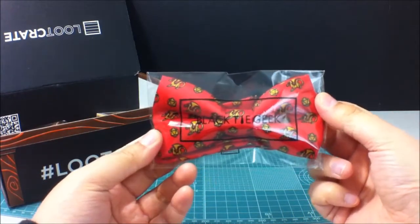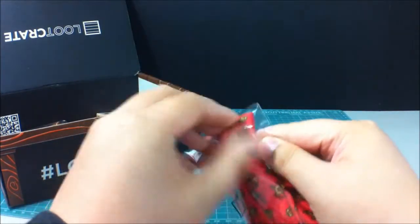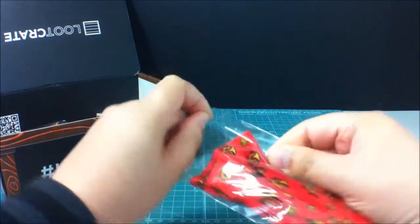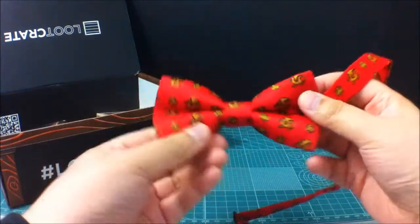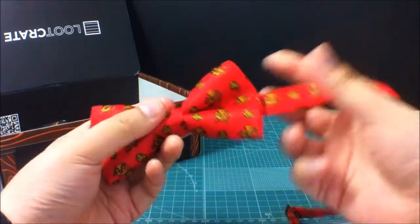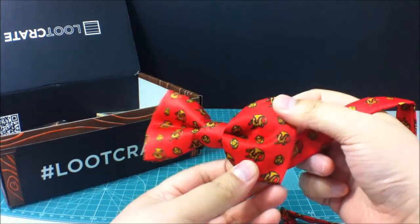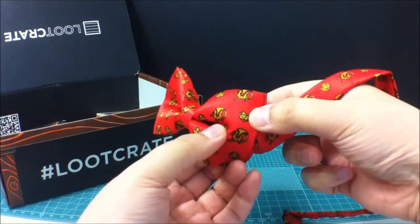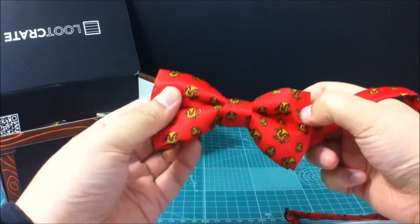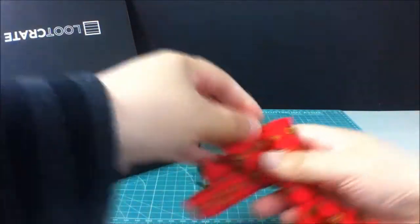Continuing on, we also have a tie from Black Tie Geek. Let's just open this — and this is a Loot Crate Exclusive. Nice little bow tie. I don't really like bow ties too much, so I might give this to someone. And I think this is another Dungeons and Dragons type thing, because it has dragons on it, and also has those dice — like 20-sided or something. I can't remember, never really played it.